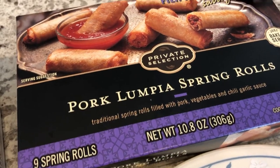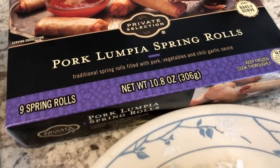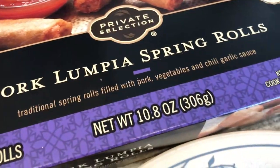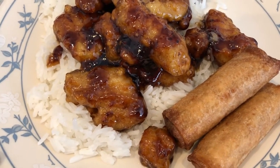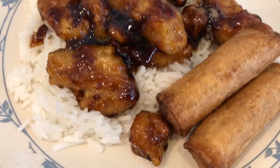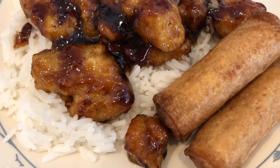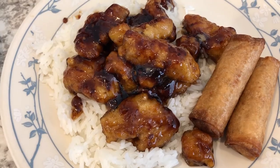And then another new thing we are trying tonight is the pork lumpia spring rolls. I got these at Kroger — they have a savory filling and a little bit of a kick, with a chili garlic sauce. We both just tried the lumpia and we thought it was just okay. I definitely don't think I would purchase it again — the inside has a good flavor but is very, very mushy. Howard wasn't crazy about it either, so I won't be buying those again. But this is what we're having for dinner — we'll see you guys next time.